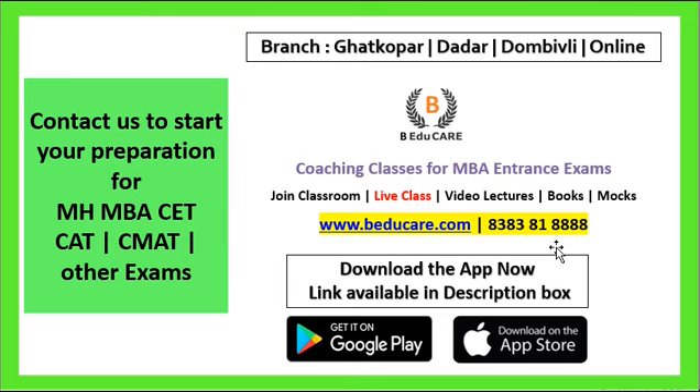And if you haven't started preparation yet, you can contact us to start your preparation for MBA CET, CAT, CMAT, and other examinations.